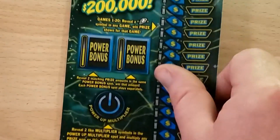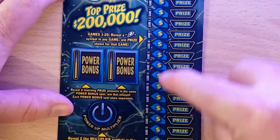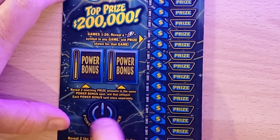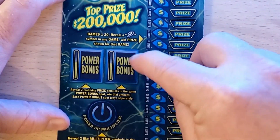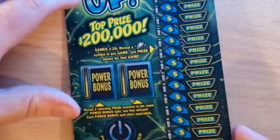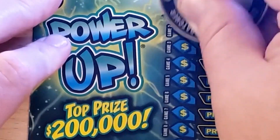Let's do the Power Up first, save the Instant Jackpot for last. Ticket number 10 — we're looking for a lightning bolt to win the prize shown, a multiplier where matching multipliers multiply the prize, and matching like amounts to win that amount. Overall odds are one in 3.43. Let's find ourselves a lightning bolt.